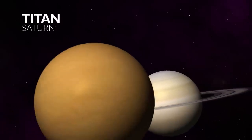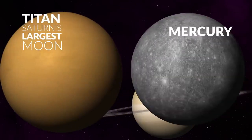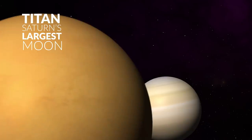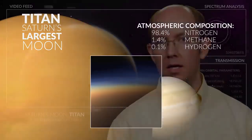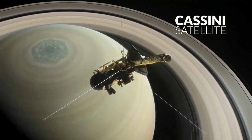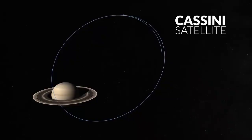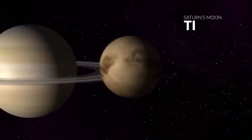Of these moons, Titan is the largest, and it's the second largest moon in the entire solar system — larger than the planet Mercury. Interestingly, Titan is the only known moon in our whole solar system to have a dense atmosphere. Even though it is large and has been observed for a very long time, very little was known about this moon until the Cassini satellite arrived in its orbit in 2004. It began its long mission orbiting around Saturn, and one of Cassini's primary missions was to study the moon Titan.